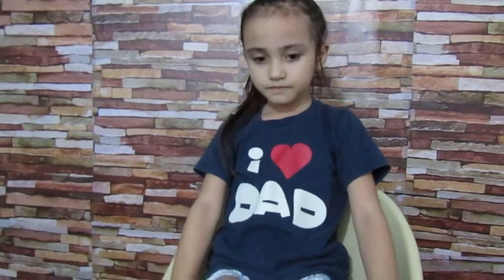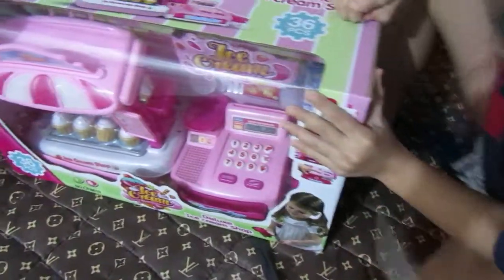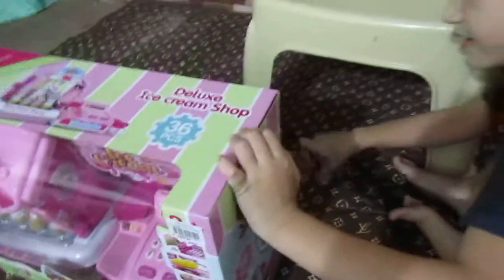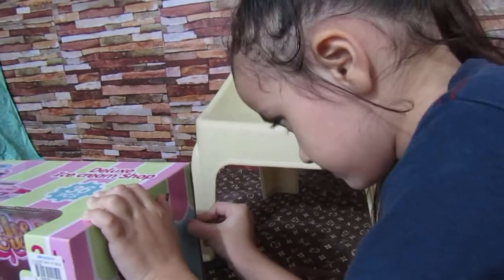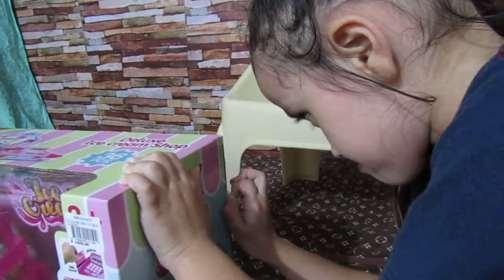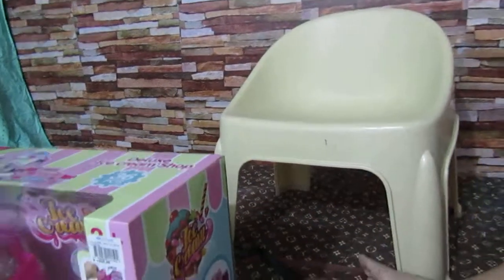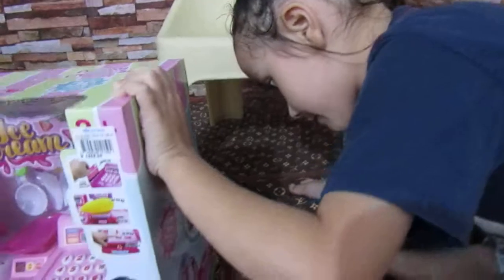Can you please open it for me? I will try. First I take off this little plastic. Then the other plastic. And then the other plastic here. Let mommy help you. The plastic right here at the bottom.